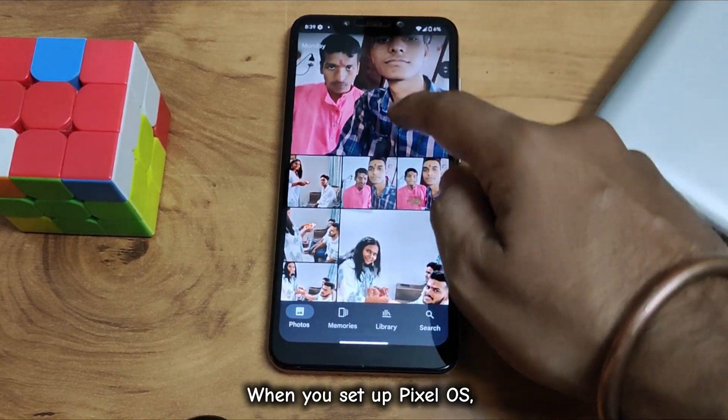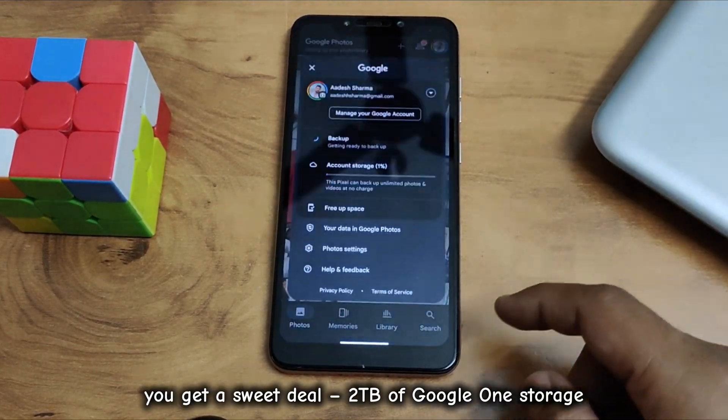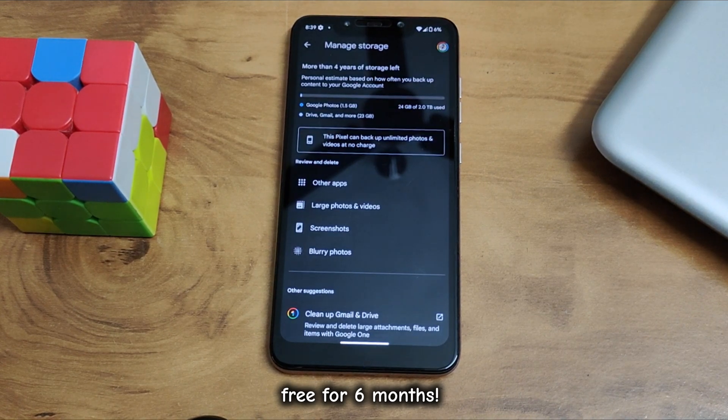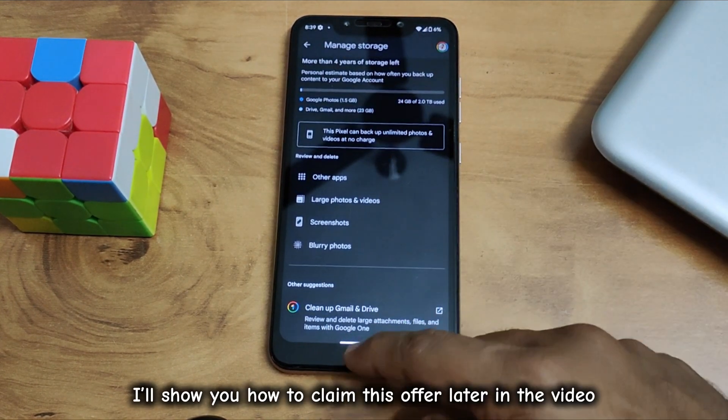When you set up Pixel OS, you get a sweet deal — 2 terabytes of Google One storage, free for 6 months. I'll show you how to claim this offer later in the video.